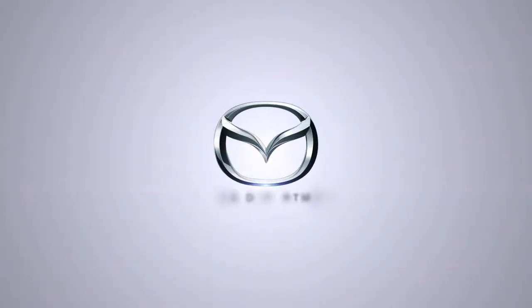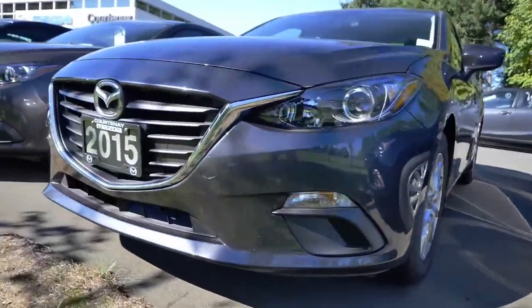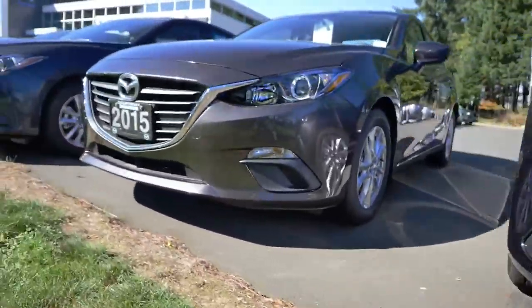Mazda has a very unique style that is timeless and will continue to look good way down the road. They're really quite the stylish car.